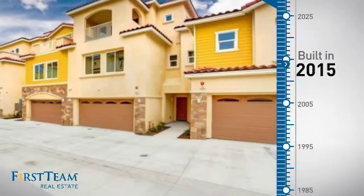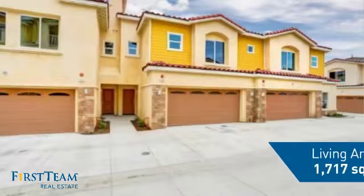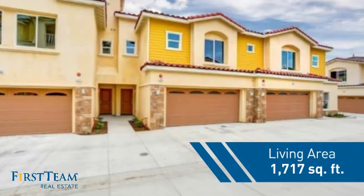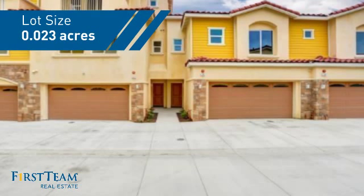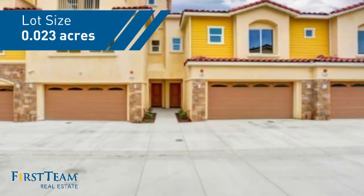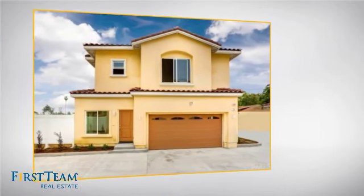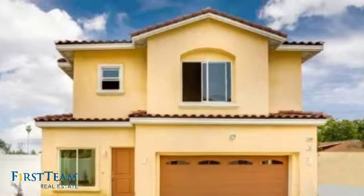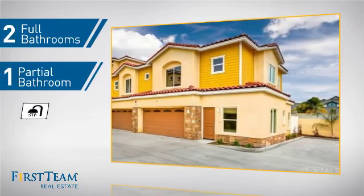This property was just built and features over 1,700 square feet of space, giving you a spacious layout to play host or kick back and relax after a long day. Inside you'll find three bedrooms, so everyone has a private space to come home to, as well as two full bathrooms and one partial bathroom.